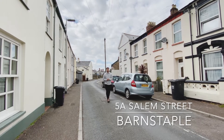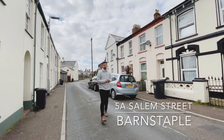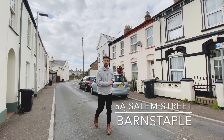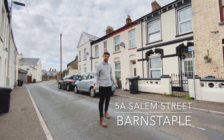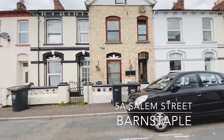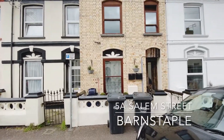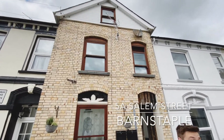Are you somebody that likes all the amenities that Barnstaple has on offer on your doorstep, or looking for another fantastic apartment for your portfolio? Then we have the one for you. Today I'm in Salem Street and we're going to have a look around number 5A Salem Street, which is a ground floor apartment with all the mod cons you would expect. So without any further ado, come on in.